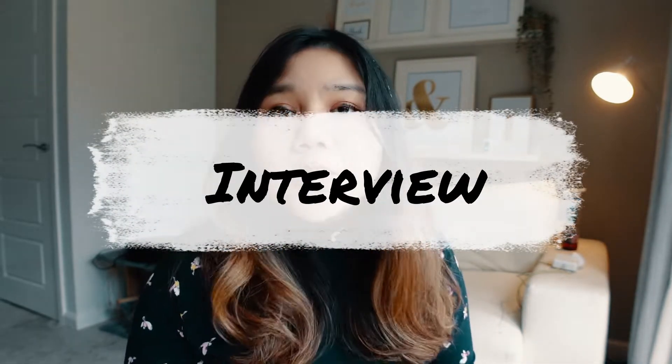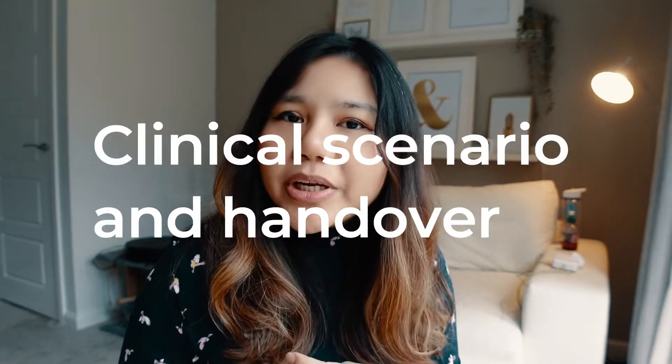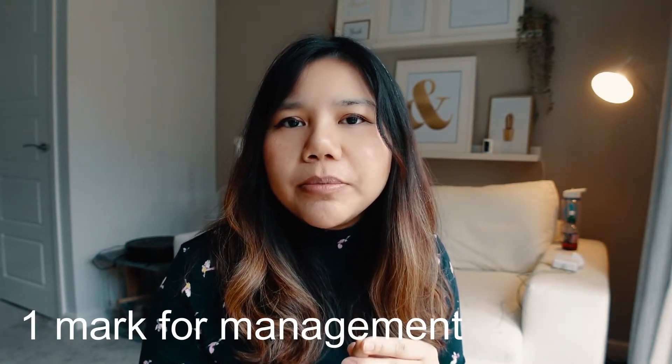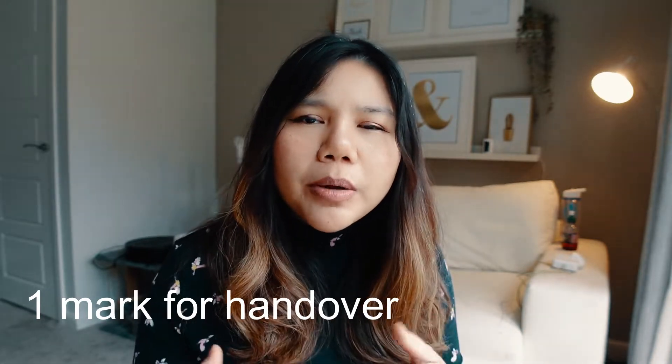Regarding the interview, it is currently being held online and has four sections. The first is a clinical scenario and patient handover. You are given three minutes to read the scenario, then asked questions over eight minutes — differentials, investigations, management plan — followed by a one-minute handover to a colleague. There are two marks: one for management of the scenario and one for the handover.